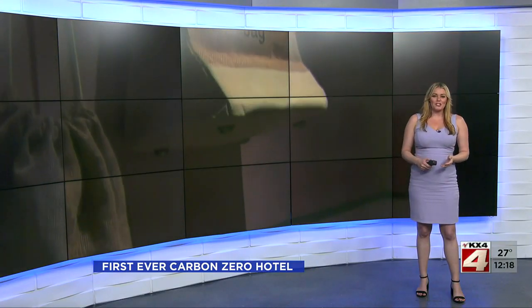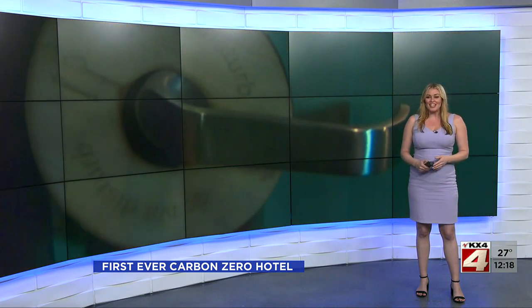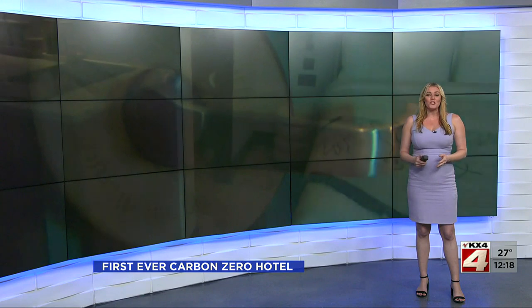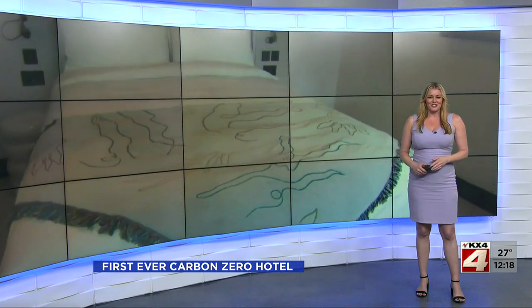We've all seen those signs in hotels encouraging us to reuse the towels for the sake of the planet. An eco-friendly retreat in London claims to be the world's first hotel to go entirely green. Reporter Tina Cross has the story.